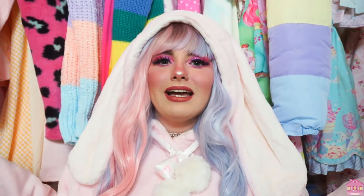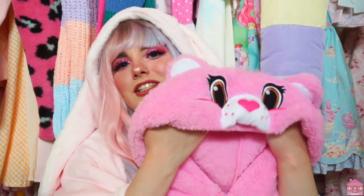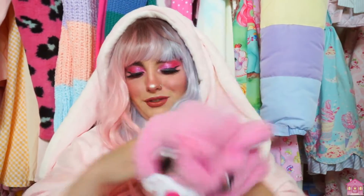I have one last item to unbox for this haul video. I have a couple more items coming in the mail, so if you would like to see a part 2 of this video, let me know down below in the comment section. The last item is this Cheer Bear Kigurumi, or onesie, whatever you choose to call it.